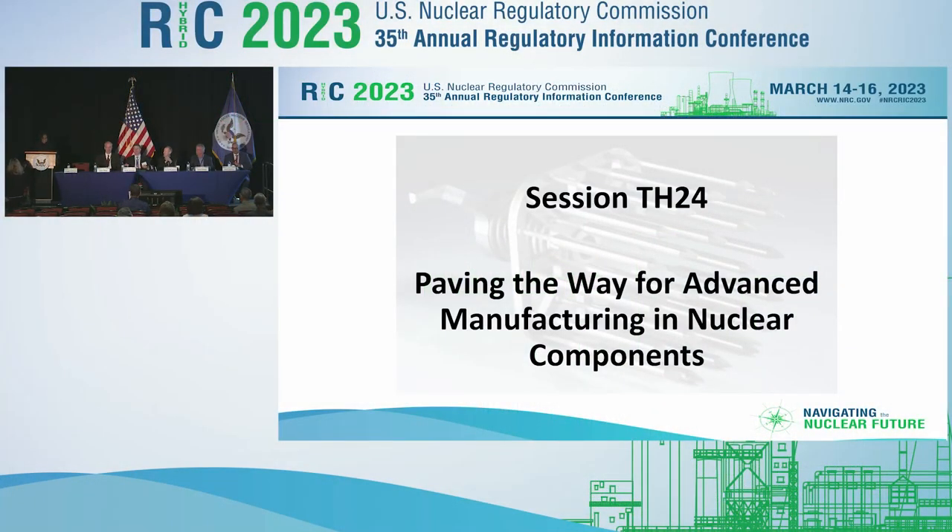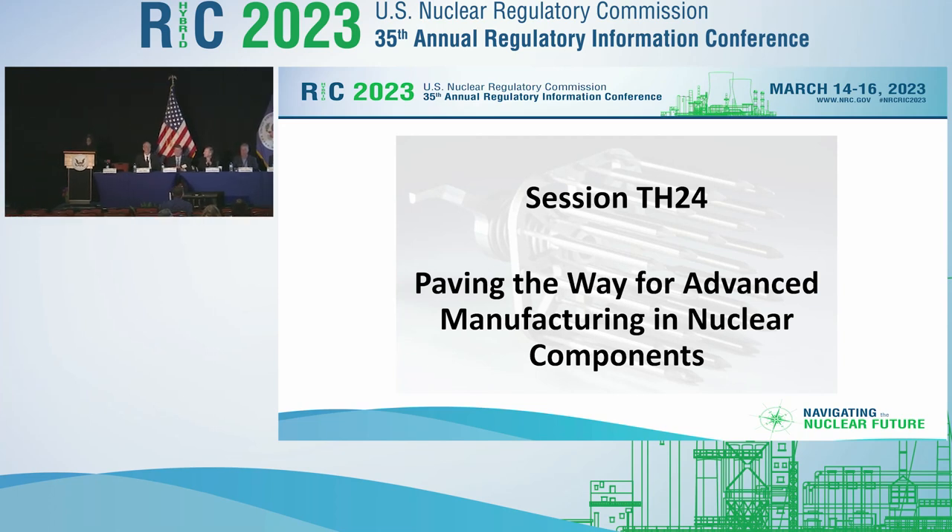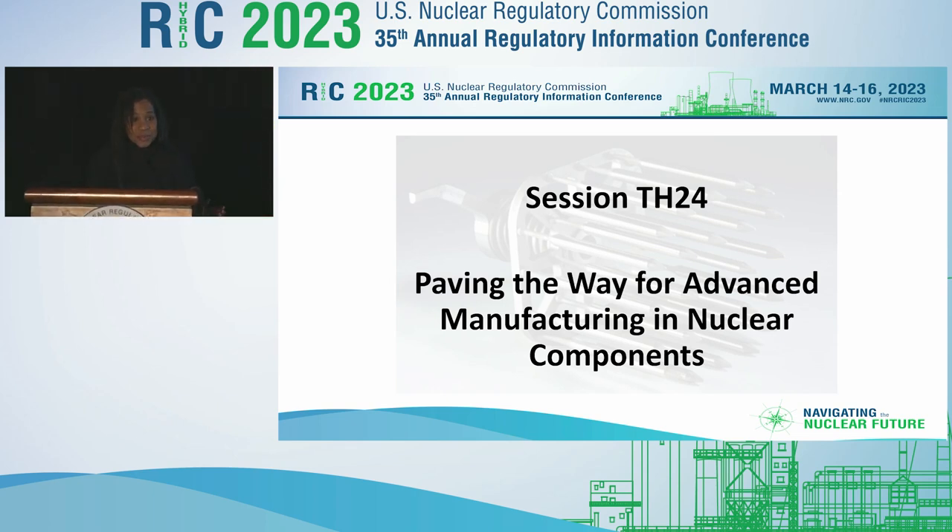Good morning and welcome. Thank you so much, Carolyn, and welcome to session TH24 titled Paving the Way for Advanced Manufacturing and Nuclear Components. I'm Angie Buford, Branch Chief of the Vessels and Internals Branch in the Division of New and Renewed Licenses in the NRC's Office of Nuclear Reactor Regulation. We've also got the folks from the Vessels and Internals Branch, my staff, who are the rock in ensuring that we continue to be at the forefront of advanced manufacturing for the NRC.